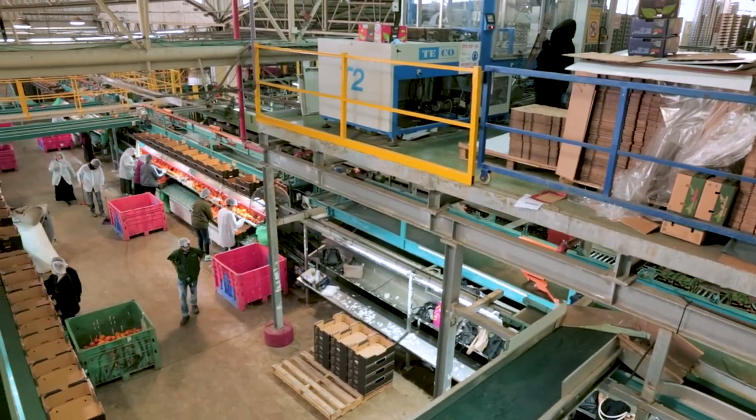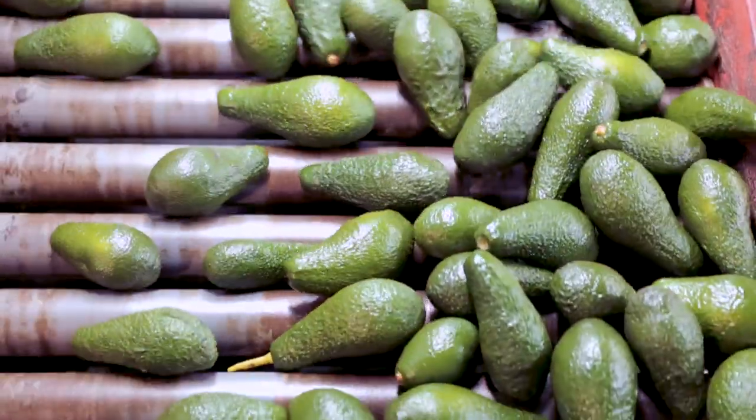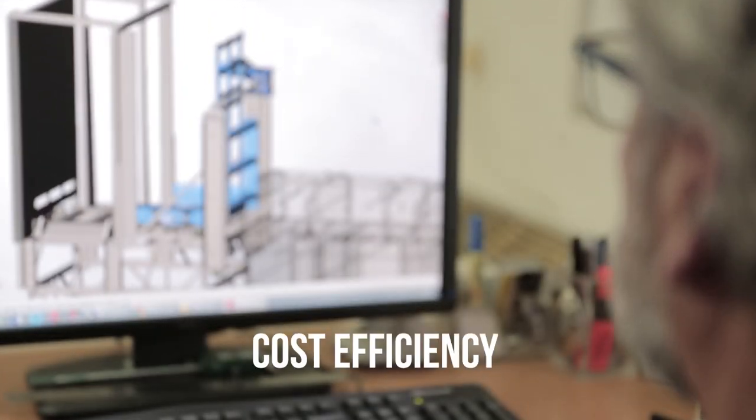So whether your packhouse processes one ton of produce per hour or 50, our project engineers will define the most cost-efficient system for your site.